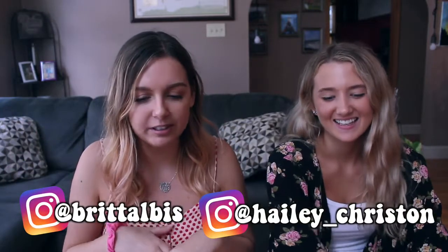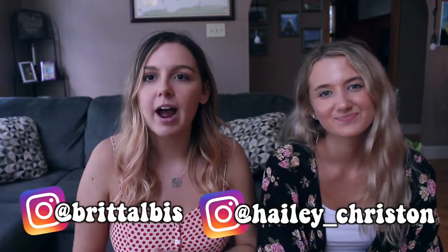Hey guys, welcome back to my channel. I'm here with Haley Christian — you've seen her in a couple of videos. She has a YouTube channel, I'll link it down below if you want to check her out. We have a video up together which she still has not uploaded — still waiting for that.